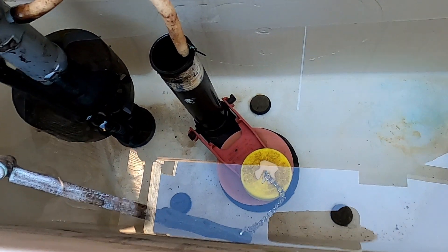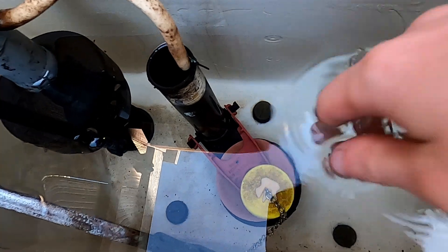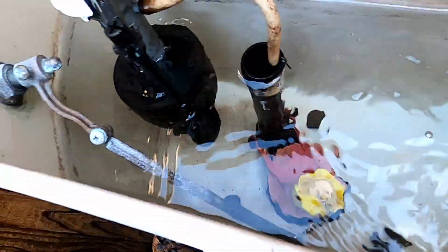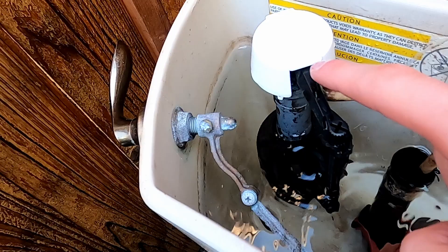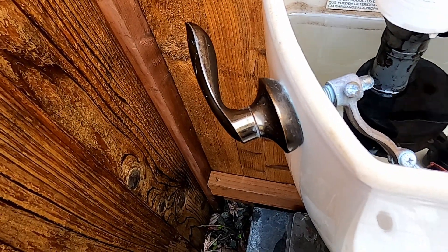On the tank, it has that replacement Fluid Master flapper with a buoy on it. And it has an original fill valve, and it has that weird fancy wooden handle.